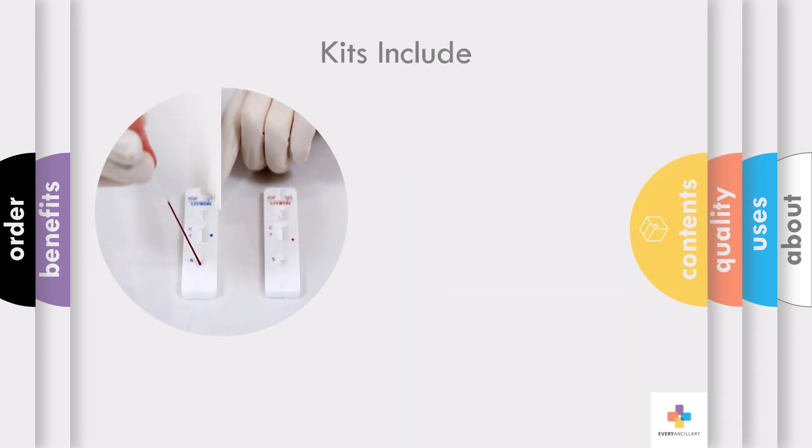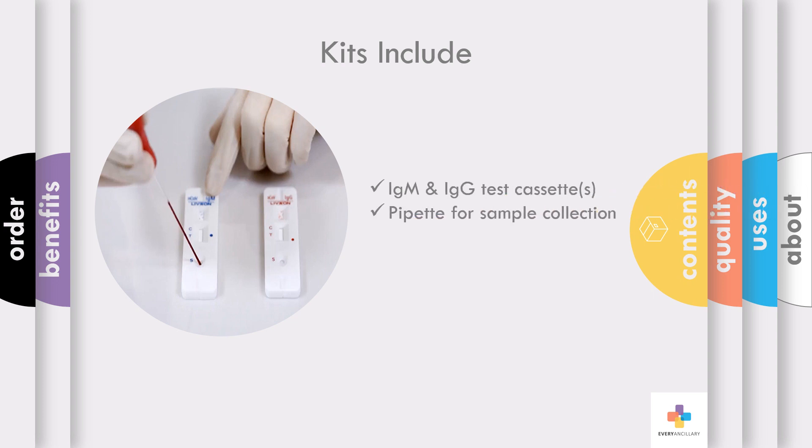COVID-19 IgG-IgM rapid test cassettes are qualitative membrane strip-based immunoassays for the detection of antibodies for coronavirus in blood, serum, or plasma. Each testing kit contains an IgM and IgG test cassette, pipette for sample collection, diluent, and instructions.